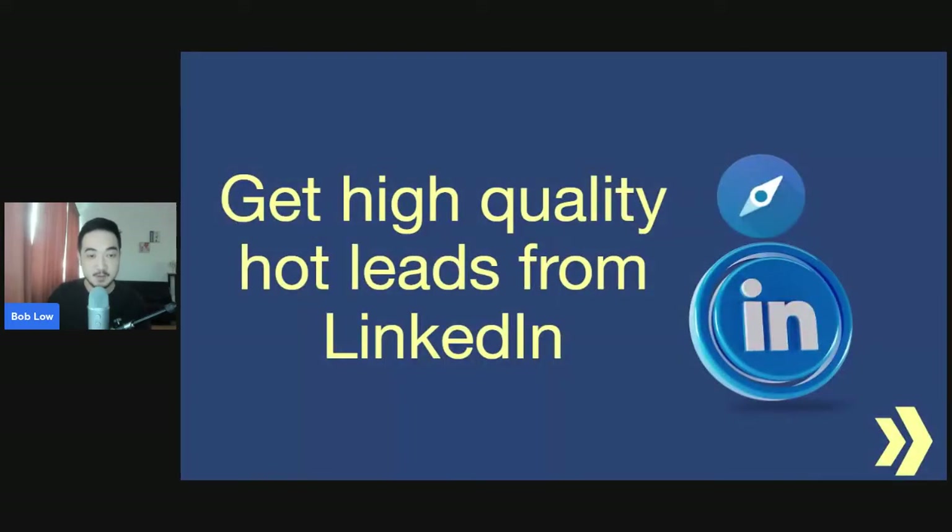Hey! Today I'm going to share with you how you can get high-quality hot leads from LinkedIn — not only high-quality, but those who are hot. That means those who need your services or products yesterday.